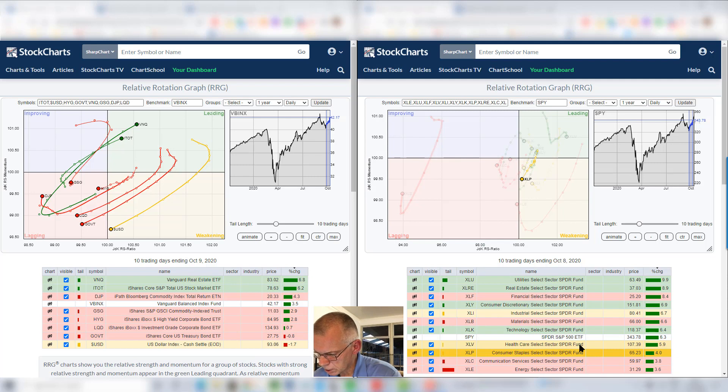Consumer staples, XLP, underperforming the S&P 500 at negative four percent, and a tail that is heading towards the lagging quadrant — not a very strong tail. Because of the proximity of the 100 level on the RS ratio, I'm going to be very cautious with the staples sector from a daily perspective.